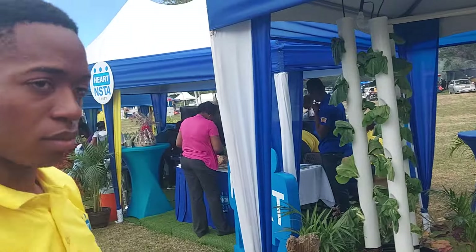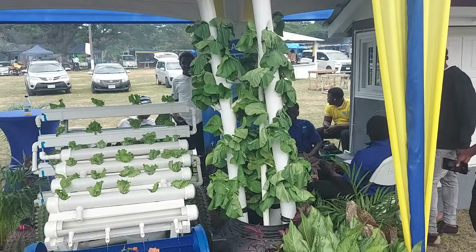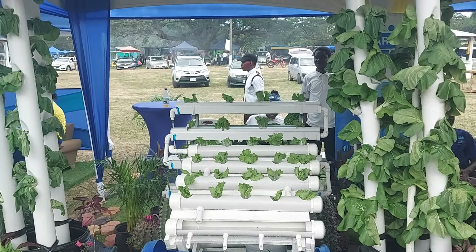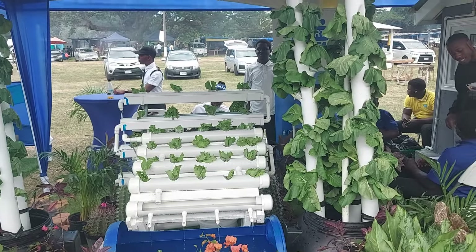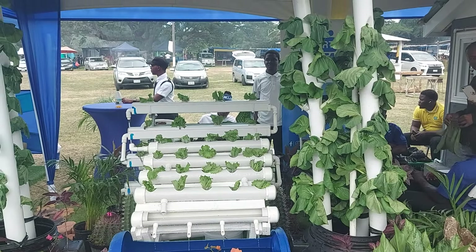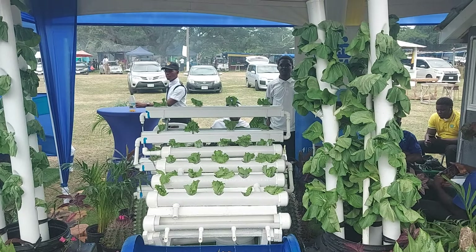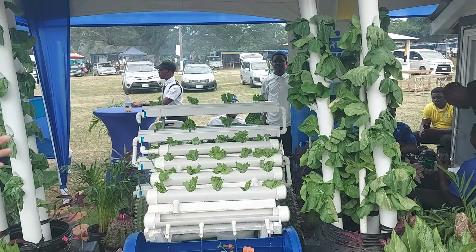We were inquiring about the hydroponics farm, which is the new era system. It's all over the world, but Jamaica is catching on now — catching on to this nutrient-and-water-based growing system.